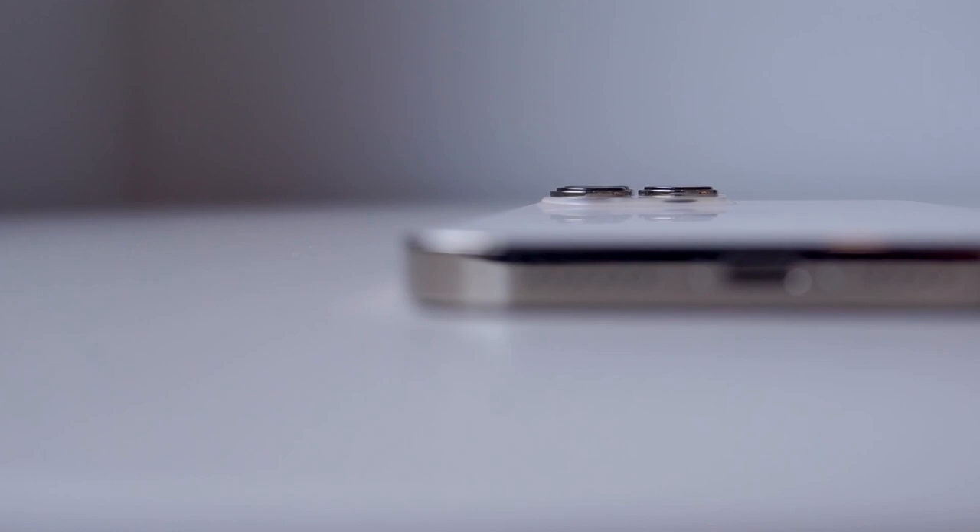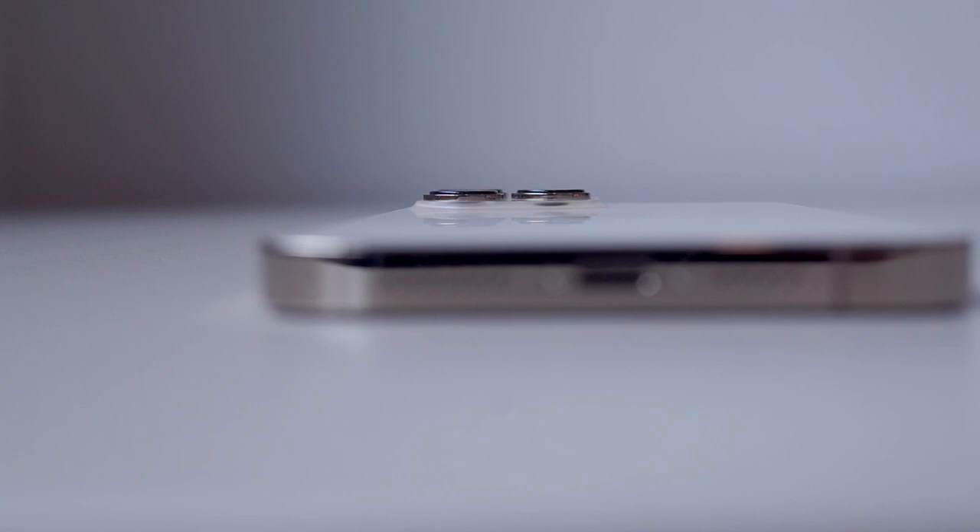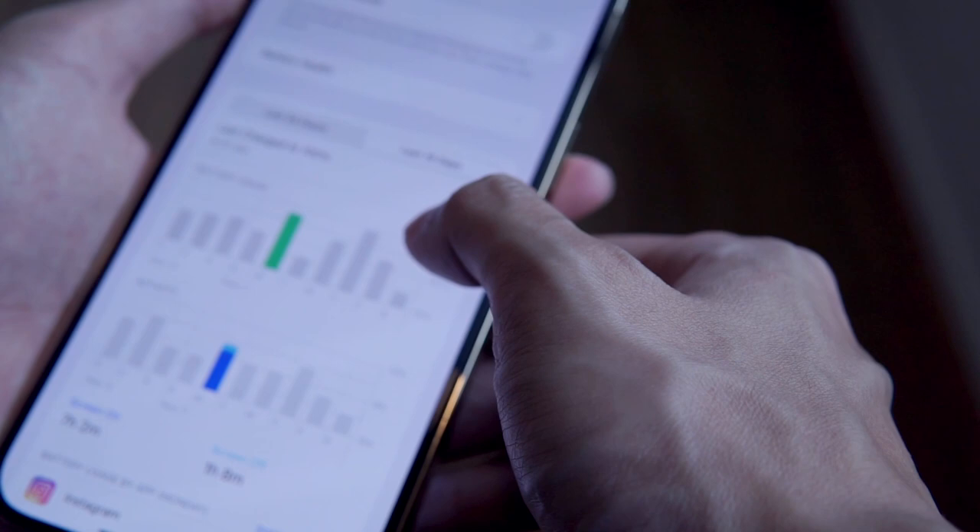Gone are the days where the phone has to be thinner and thinner. Apple added more thickness to the new iPhone and even added 20 grams more weight to find room for the bigger battery. I have been daily driving the iPhone 13 Pro Max for almost a month now, and this is simply two-day battery life.